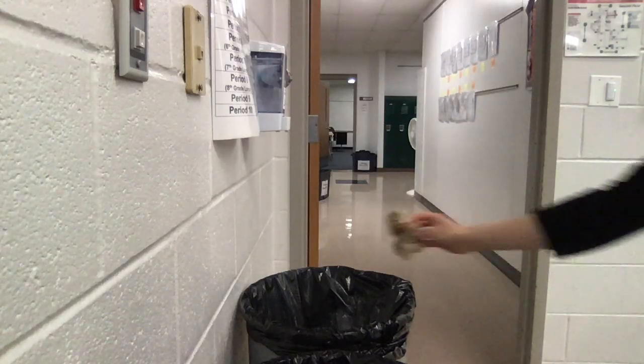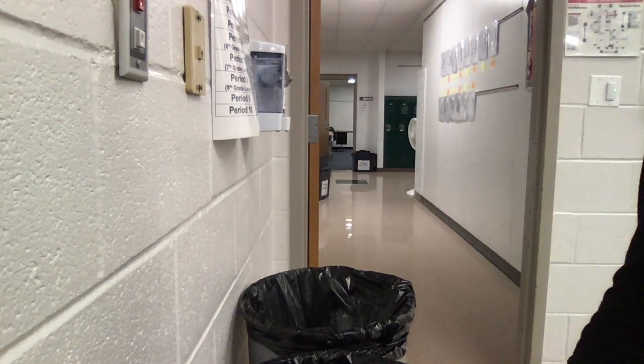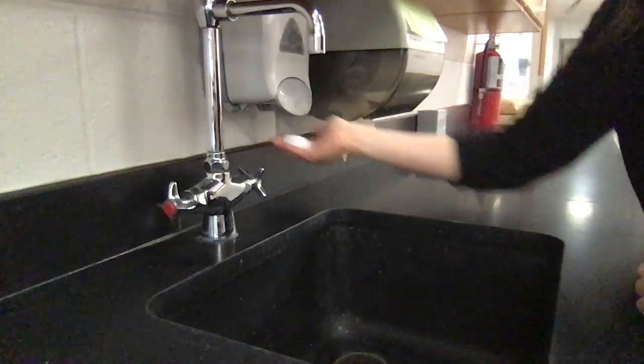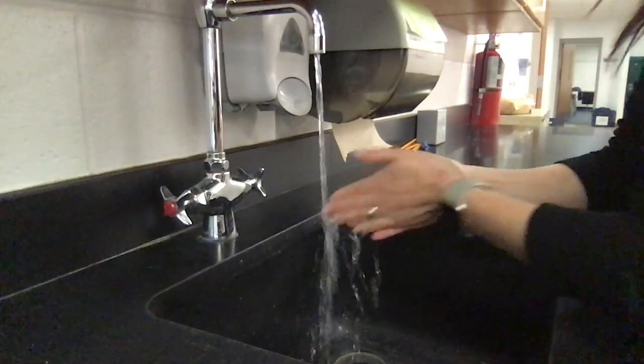Be sure to throw out your trash because littering is not the cardinal way. Next, head over to a sink to wash your hands. We're lucky that you have sinks available because hand washing is often more effective at protecting yourself from germs.